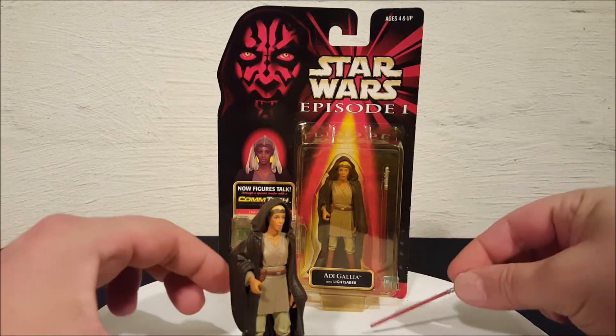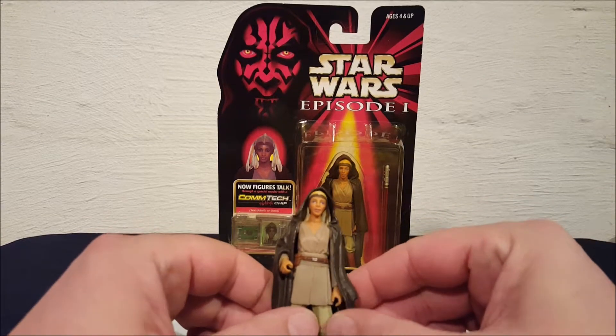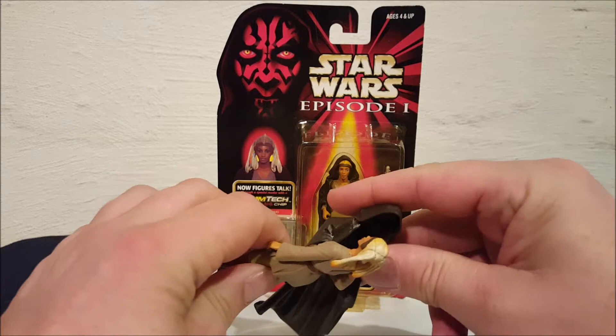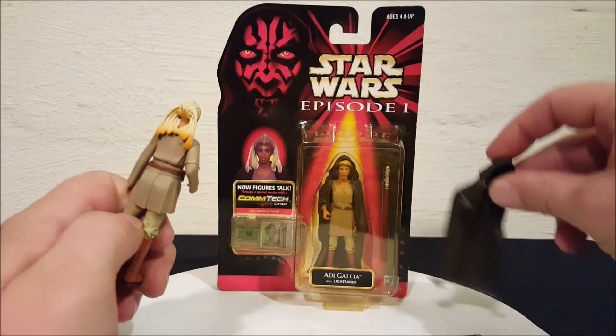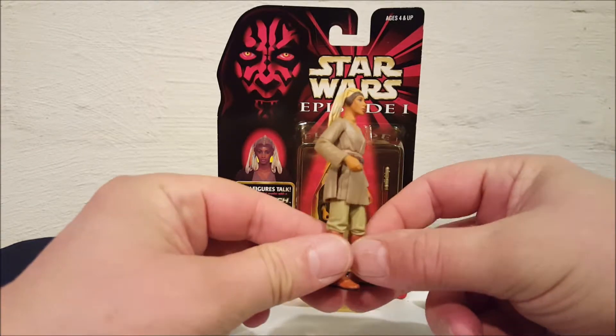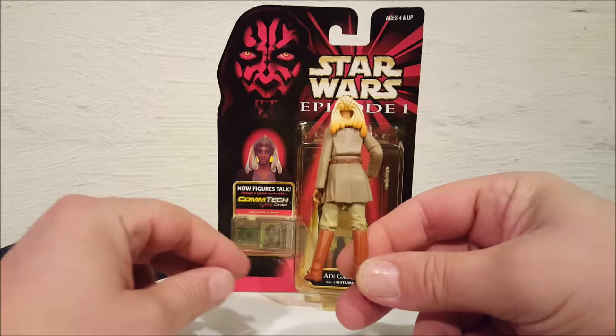Let's check her out here. She has this removable robe that just peels off like that — and there she is. You can see the back of her head and her boots.